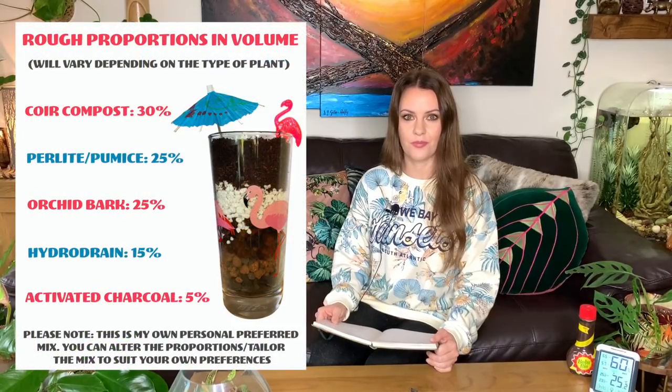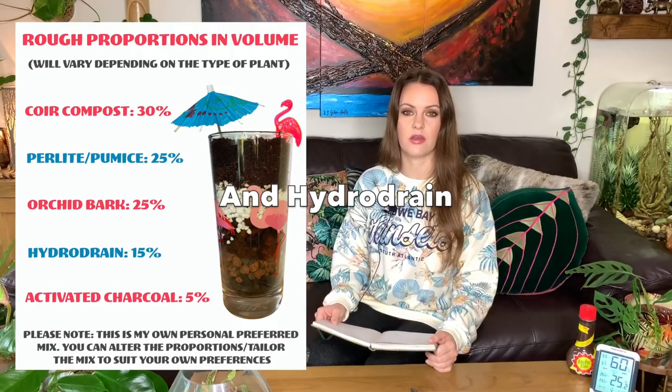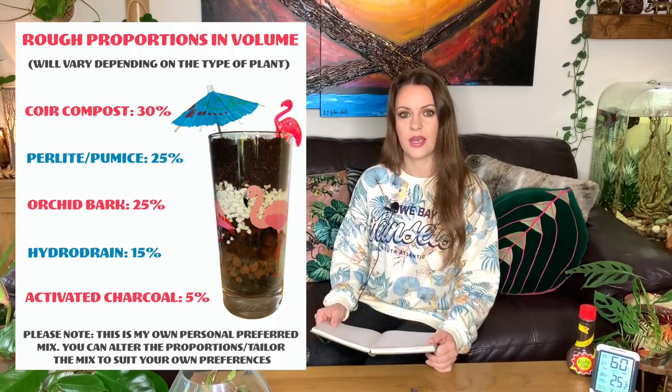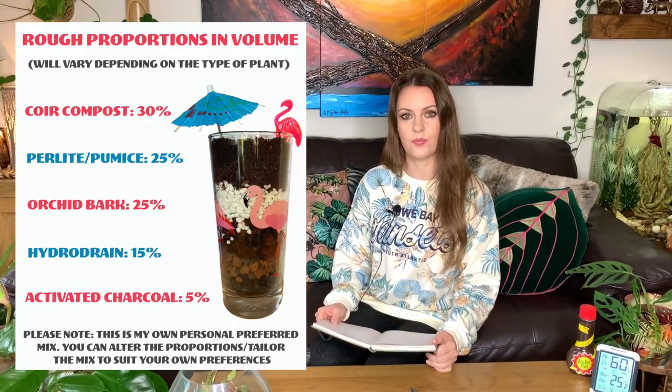Next on my list is my soil mix, which is made up of coir compost, perlite, bark, and charcoal. All of these products I get on Amazon and I'll attach a video of how I mix up my soil — you can completely tailor it to whatever plants you have. So far my plants seem to be loving it. I've just noticed it's pretty misty in here from the humidifier — it looks like the house is on fire!